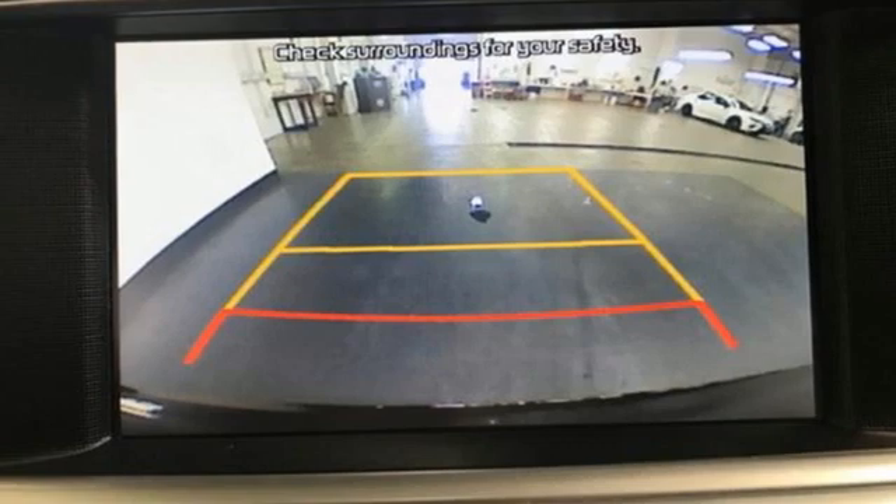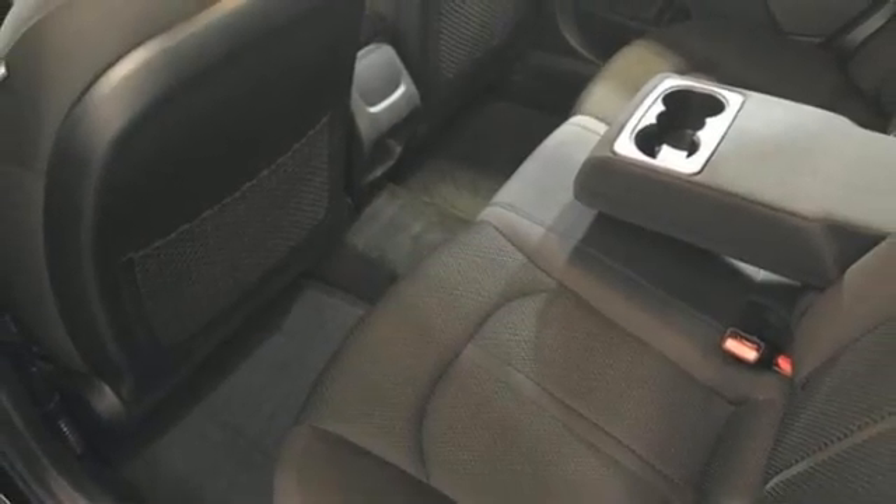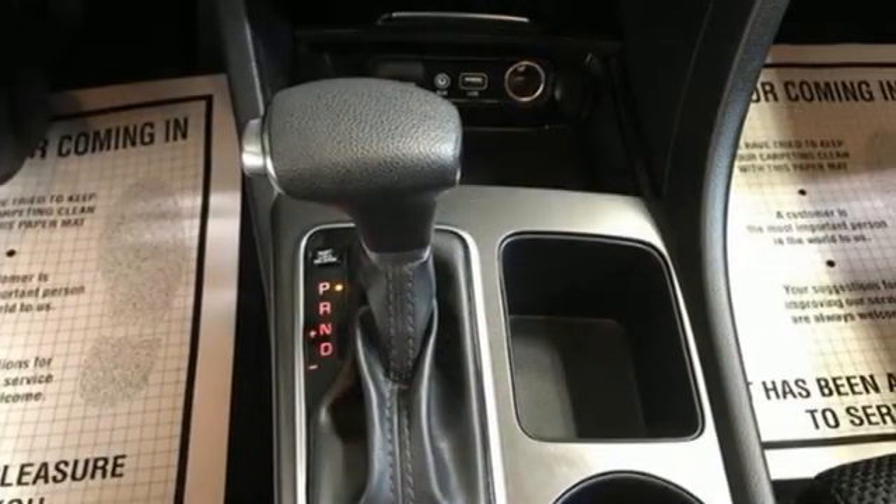Manual telescoping steering column. Inline four-cylinder engine. Aluminum wheels. Gas pressurized shocks. And streaming audio.